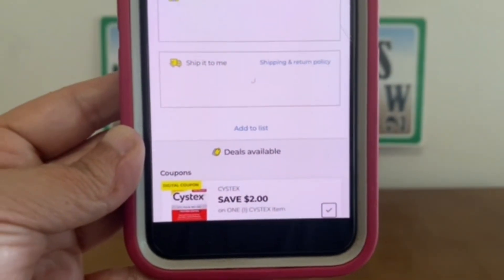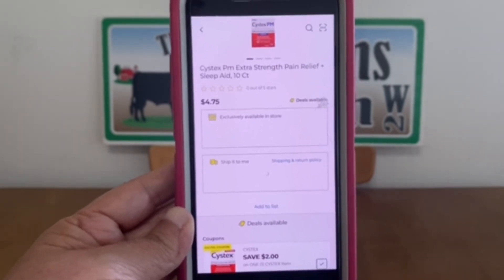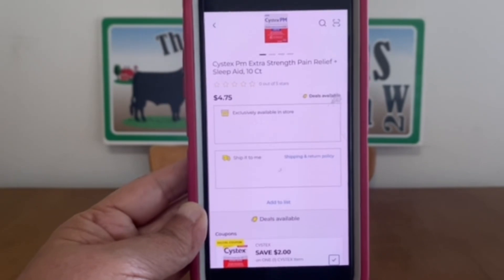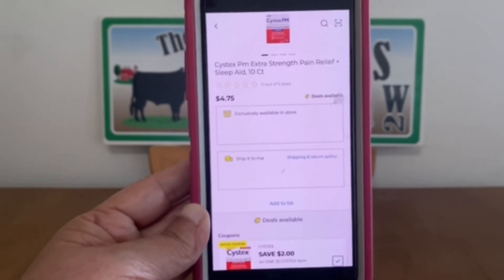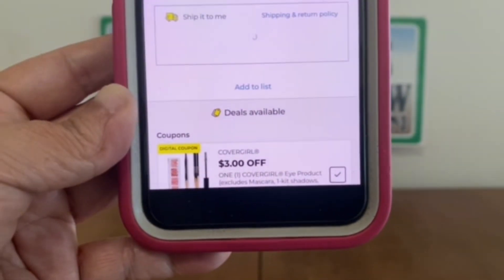The Cystex has a $2 digital coupon and it's attaching to the 10-count at $4.75, leaving you paying only $2.75 out of pocket. And like I mentioned, if you have your save $2 when you spend $10 May birthday digital coupon, you can put a lot of these items together, get to your $10, and save an additional $2 on top of all of these digital coupons.